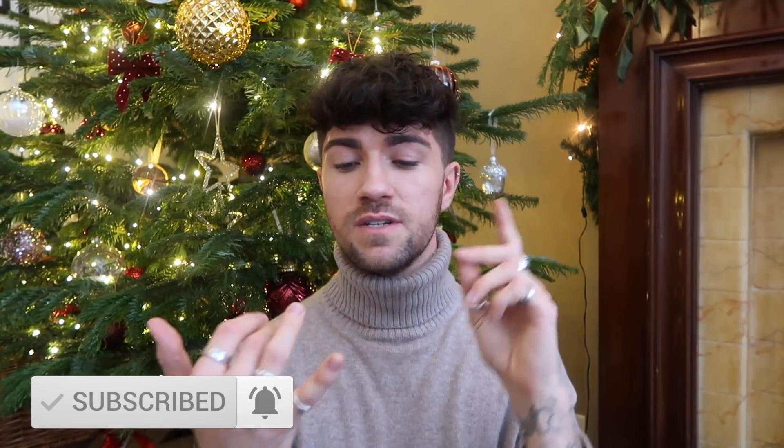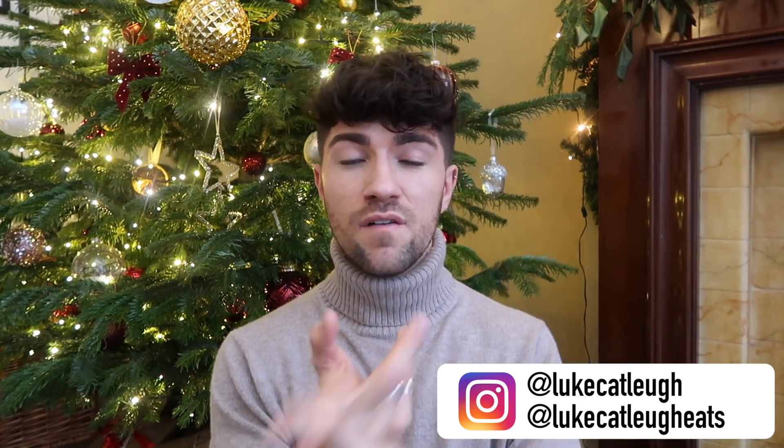I'm covering everything from technology, food, drinks, beverages, fragrance, and beauty. I really hope you do find this useful. If this isn't your thing, by all means just click off, but if you're here for a bit of gift inspiration for the Christmas season, then keep on watching.